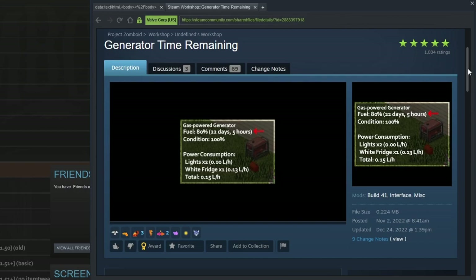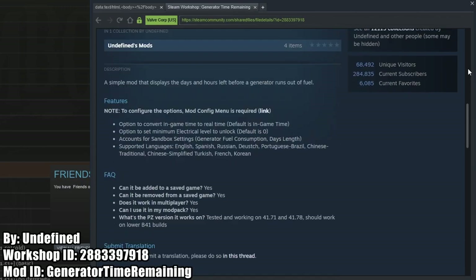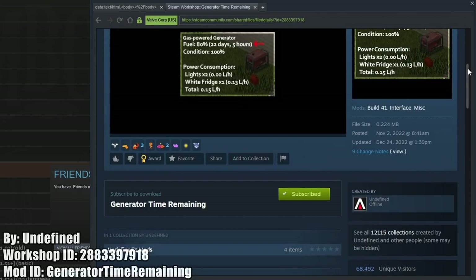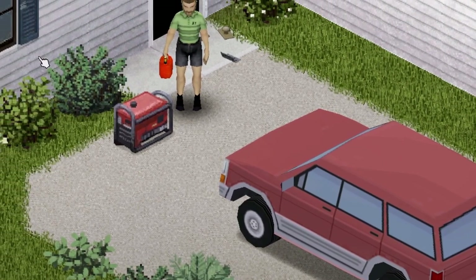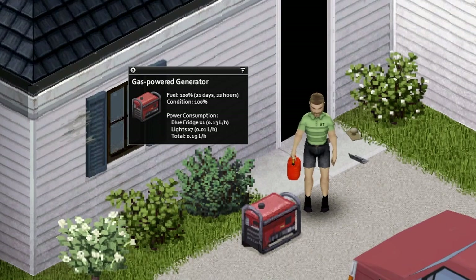Generator Time Remaining is our next mod, and it shows the in-game days and hours remaining before the generator runs out of fuel. There are settings to change the time remaining to real-world time as well, and the electrical level needed for the remaining time to show. While not game-altering, it'll help you prevent your generator from running out of fuel when you are out on a looting run.